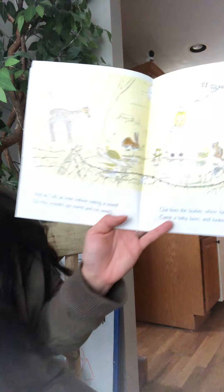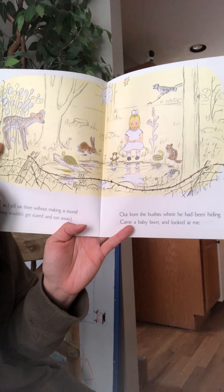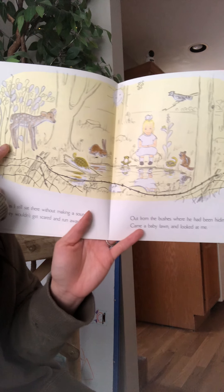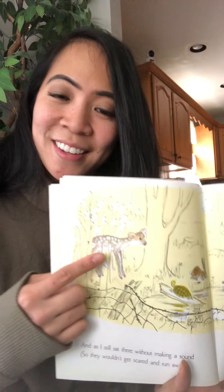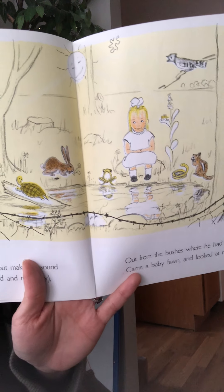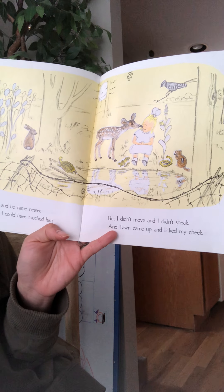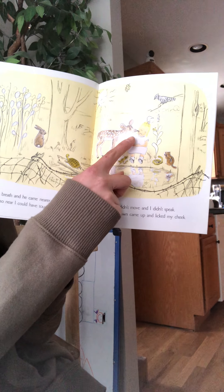But who do we see right here? Let's find out. I still sat there without making a sound so they wouldn't get scared and run away. Out from the bushes where he had been hiding came a baby fawn and looked at me. That is a fawn, boys and girls — that is a baby deer. It's called a fawn. He's so cute. Do you see all the reflections in the water — all the animals' reflections? I held my breath and he came near. He came so near I could have touched him. But I didn't move and I didn't speak, and fawn came up and licked my cheek.